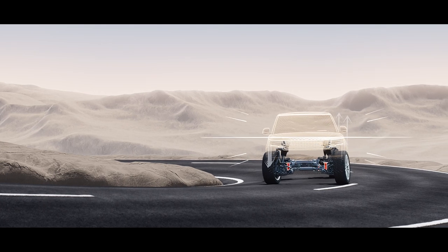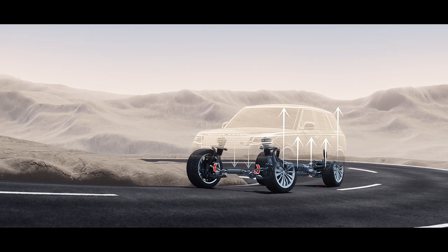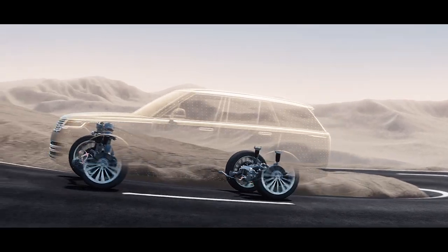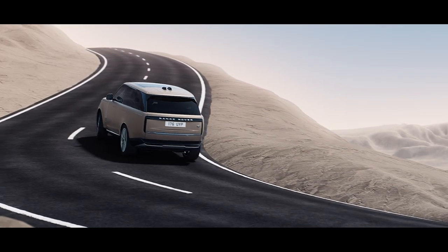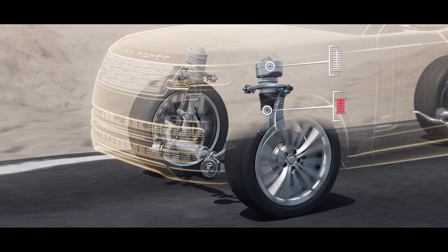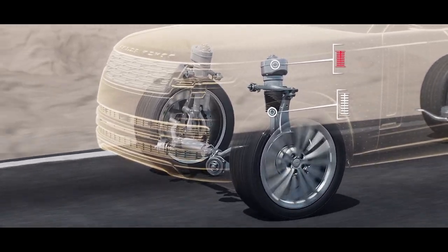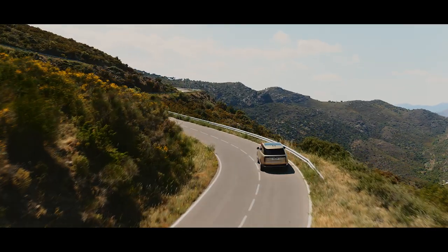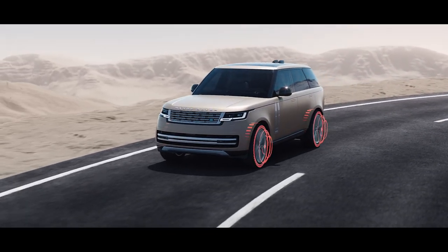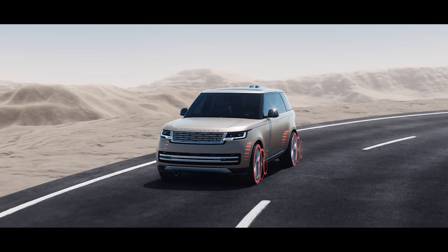Poise and control when cornering are delivered by a powerful electronic active roll control system called Dynamic Response Pro. Range Rover's renowned ride quality reaches a new level with twin-valve dampers — more responsive than ever, they deliver consistent comfort.